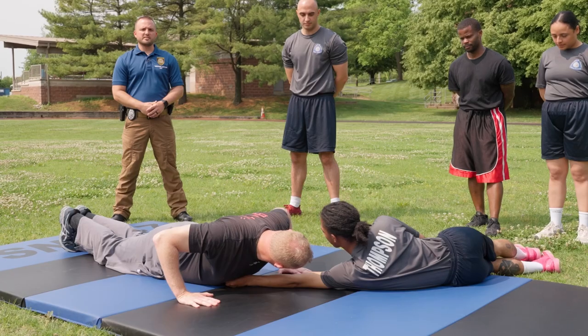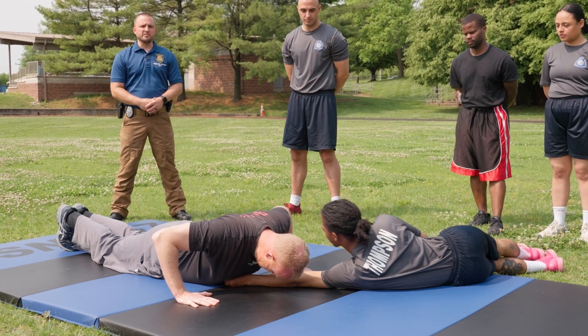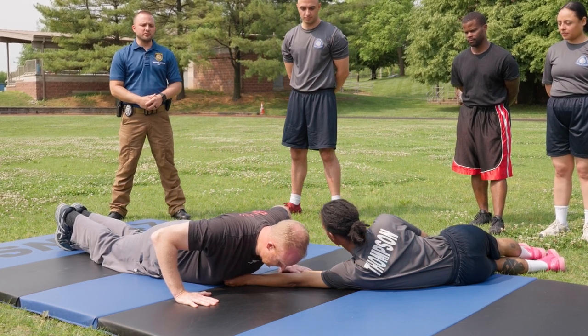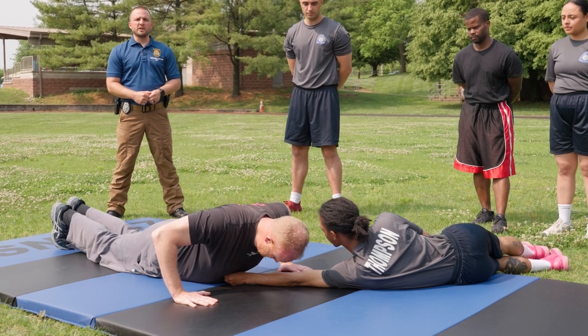The female sit-ups follow the same exact instructions as the male sit-ups just explained. The second assessment is the push-up assessment. A spotter will come in at a 45-degree angle and place a closed fist underneath the test taker's breastbone in the middle.